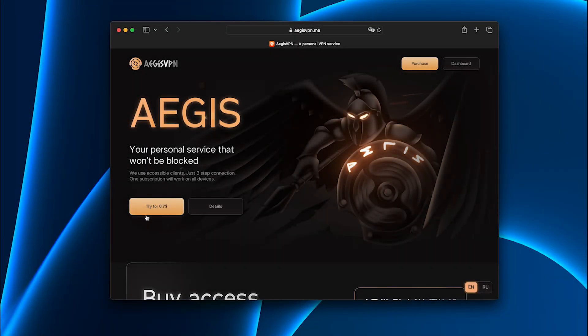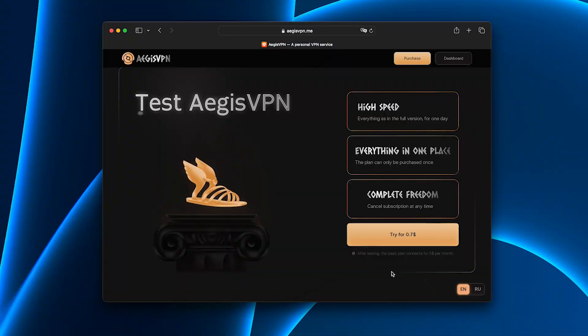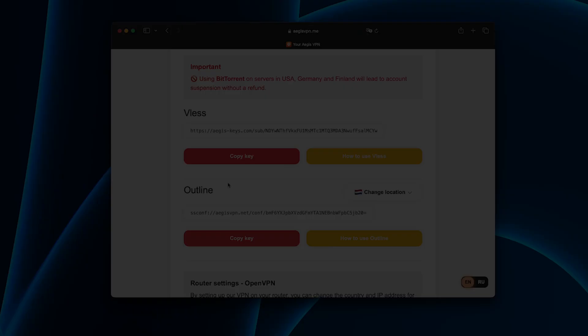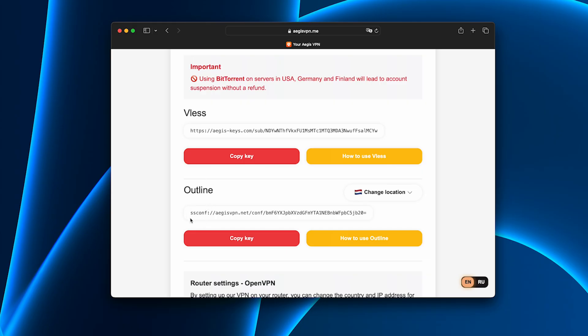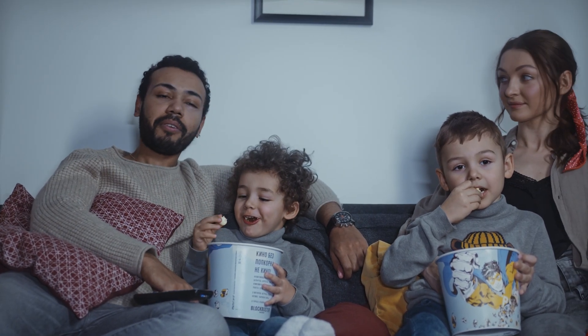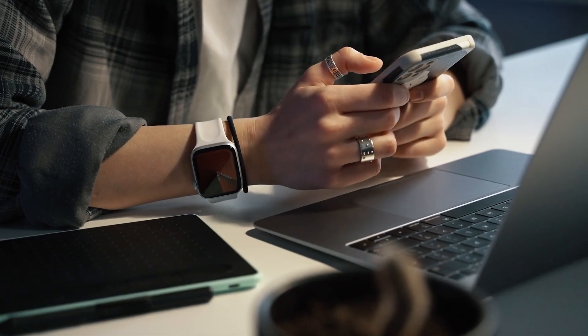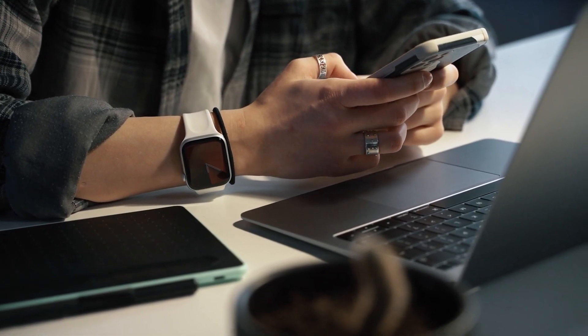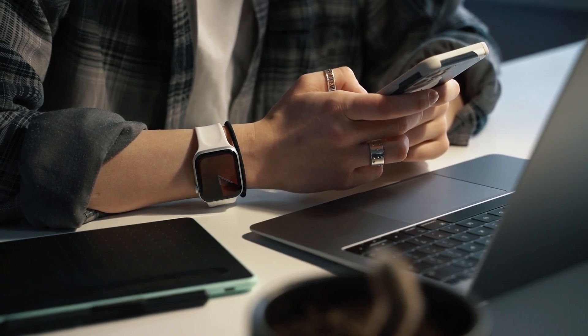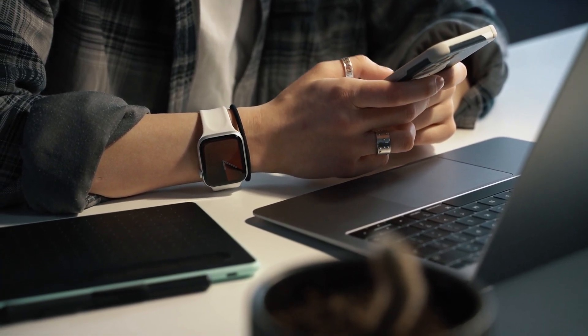Then I found Aegis, and it solved every one of those problems. Installation was ridiculously easy. I paid for the trial, which costs less than a cup of coffee, downloaded the app, and within one minute it was running smoothly. During setup I chose the Shadowsocks protocol, which is super stable on crowded networks like home WiFi. But here's the real game changer: one subscription covers the whole family on all devices. No extra fees, no complicated account sharing. Everyone in my house could log in with the same subscription — iPhones, Androids, iPads, laptops, even the smart TV. It just worked.